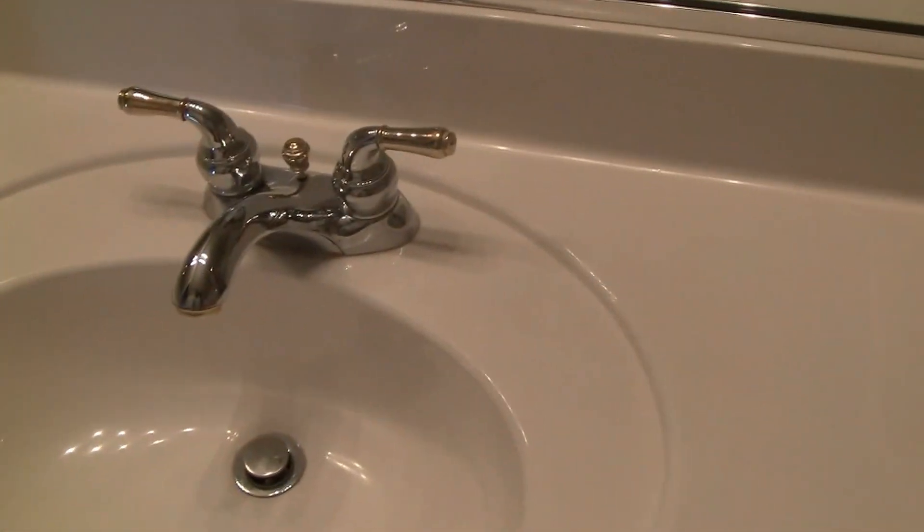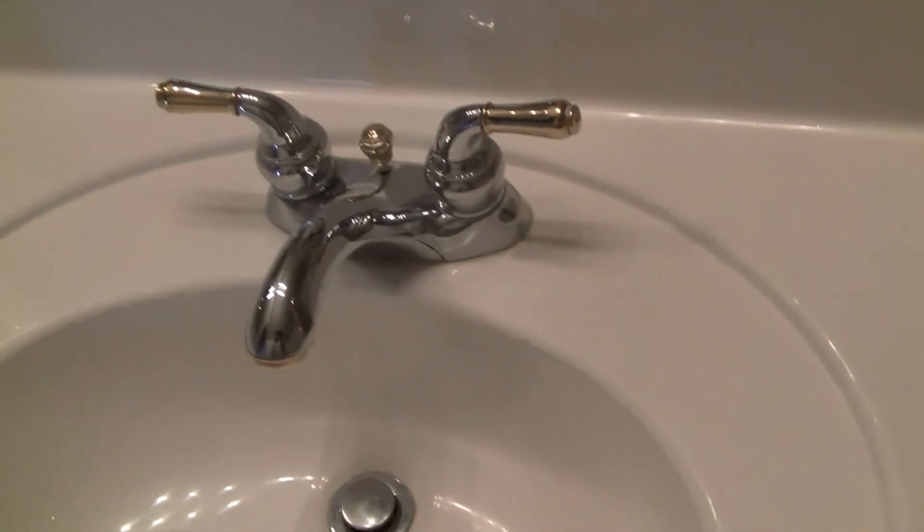The guest bathroom has brushed marble counters and different faucets, which are acceptable. The toilet is in good condition and the shower tub is also in good condition. Paint in the bathroom is acceptable as well. You also have a stackable washer and dryer in this area.